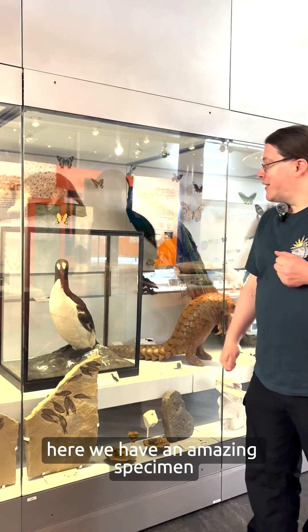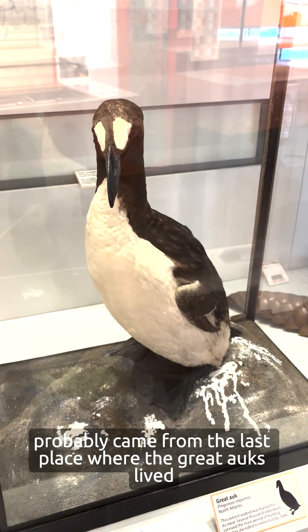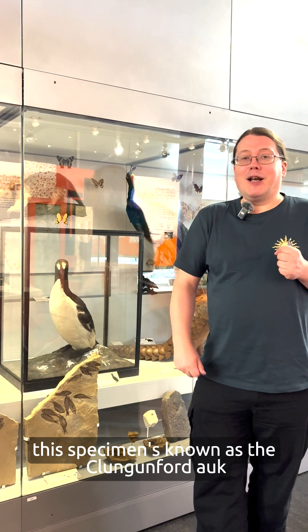We're here at Think Tank now because a lot of the taxidermy that used to be on display at Birmingham Museum and Gallery is now here. And here we have an amazing specimen — this is a great auk. This is one of only a few surviving specimens in the world. The great auk has been hunted to extinction. This specimen probably came from the last place where the great auks lived, a tiny island off the coast of Iceland, and this specimen is known as the Clungunford Auk because it was part of a big display of seabirds in a place called Clungunford Hall in Shropshire.